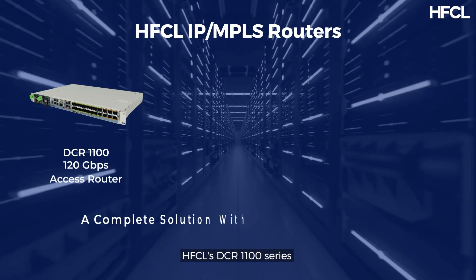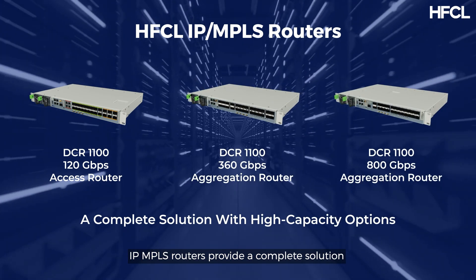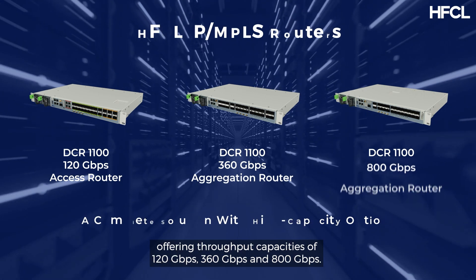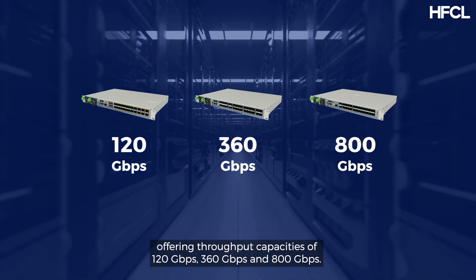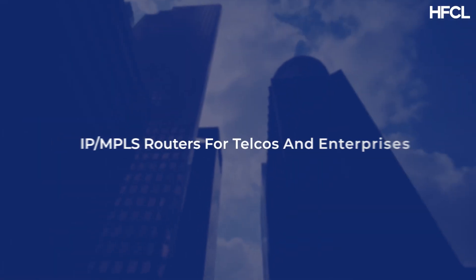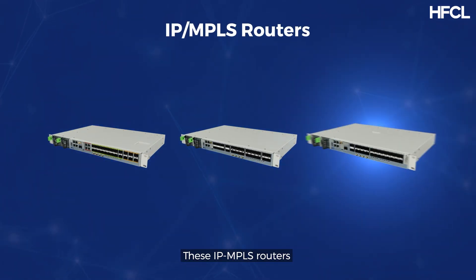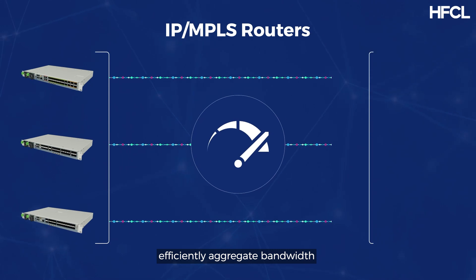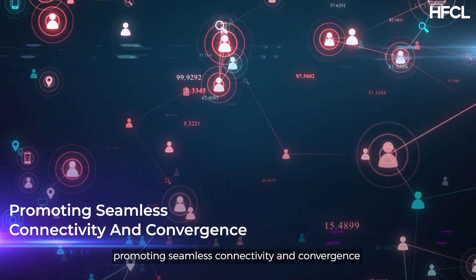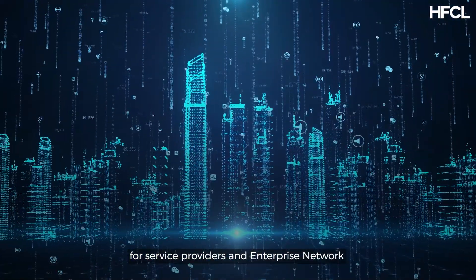HFCL's DCR 1100 series IP MPLS routers provide a complete solution for network access and aggregation needs, offering throughput capacities of 120 Gbps, 360 Gbps, and 800 Gbps. These IP MPLS routers efficiently aggregate bandwidth for telecom companies and enterprises, promoting seamless connectivity and convergence for service providers and enterprise networks.